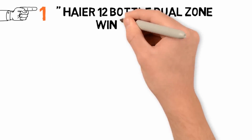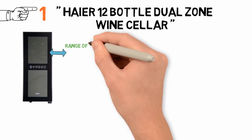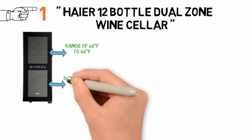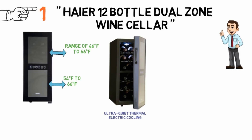Starting off at number 1 we have the Haier 12 Bottle Dual Zone Wine Cellar. It has an upper zone temperature range of 46 to 66 degrees Fahrenheit and a lower zone of 54 to 66 degrees Fahrenheit. Although this has ultra-quiet thermoelectric cooling, some users report that it's quite noisy, so you may need to consider where the wine cooler will be located in your home.